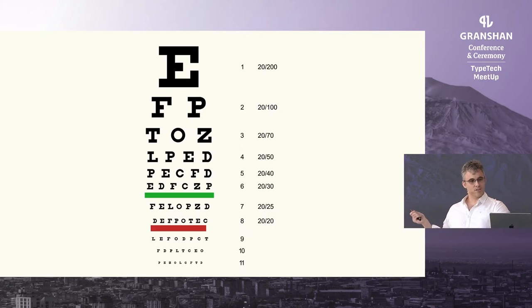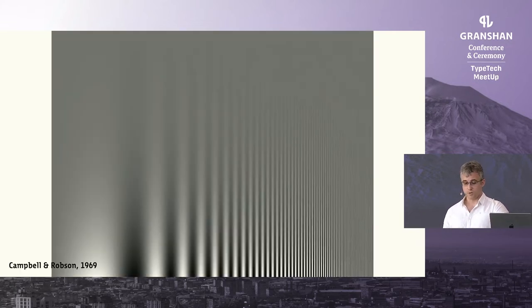I'm pretty sure you all know the Snellen chart — this is what ophthalmologists use when you go to check if you need glasses. What this chart measures is visual acuity. One thing I didn't know is that there are other ways to measure visual performance, and visual acuity is just one of them. One that I completely fell in love with uses a contrast sensitivity graph, measuring our ability to perceive information distribution in space. This is where I could start talking about how awesome this is, but we need to move on.